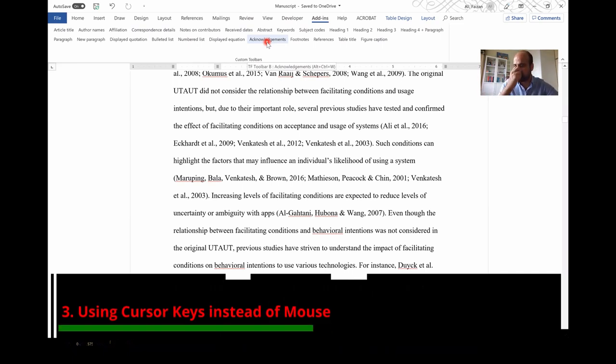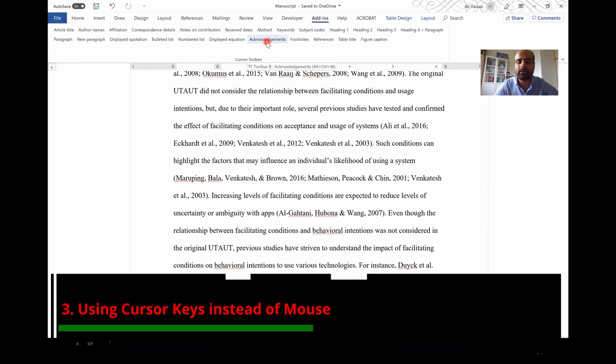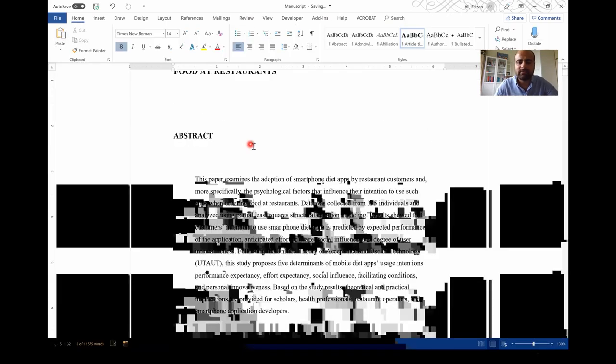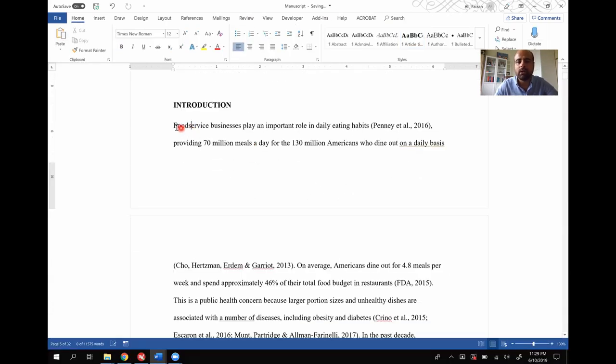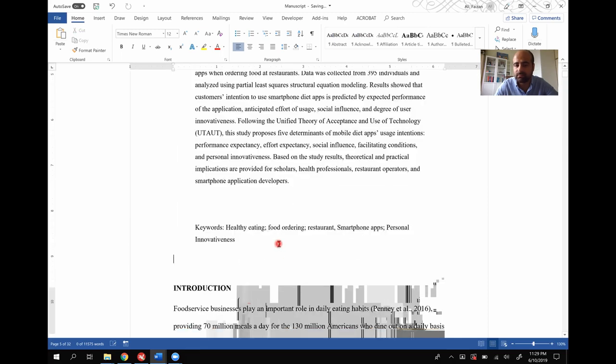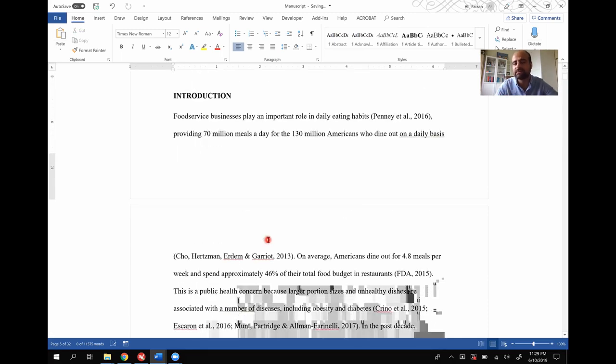Moving on to trick number three: how to save time by not using your mouse and instead using your keyboard. That's very simple. Let's say I have to select this paragraph — obviously one way is I click using the mouse, which is going to take a long time, especially if you are selecting a lot of text. For that reason, you have to use some shortcuts on your keyboard.